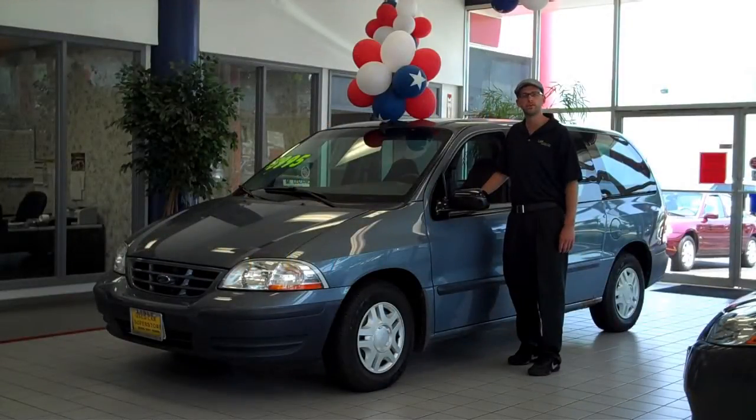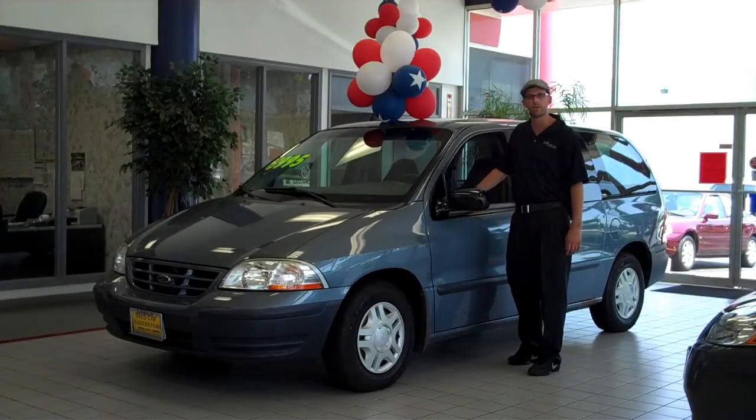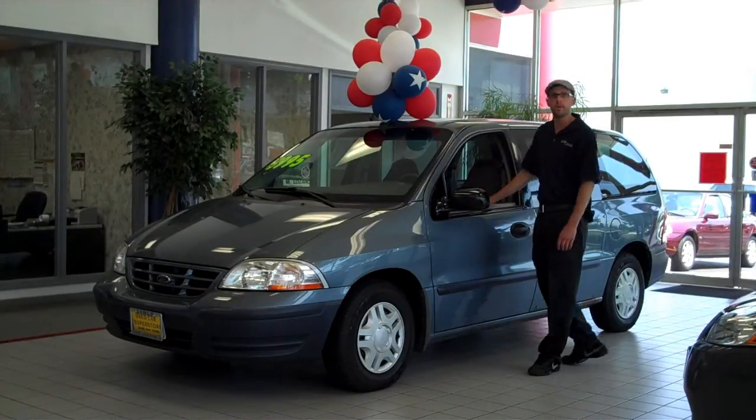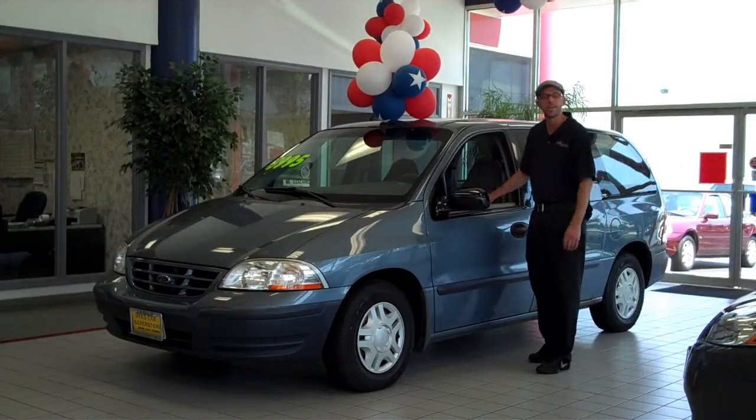Hello Bill, Brad Marisa here at the Used Car Superstore, standing in front of the 1999 Ford Minster. The car is in great shape, other than it's got a little rust on the side panel, but mechanically it checks out and the air blows extra cold.